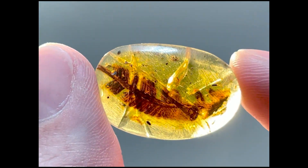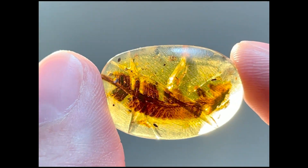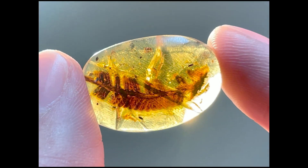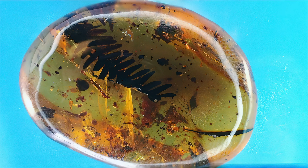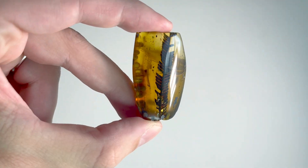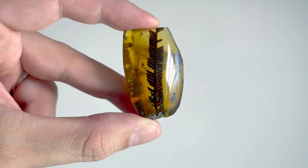And yeah, that's it for the video. I hope you enjoyed this information, polishing, and macro photography session kind of video. If you did, make sure to smash that like button and subscribe to the channel if you haven't already. I will make more amber and fossils related content in the future. Thanks for watching and see you next time. Bye.